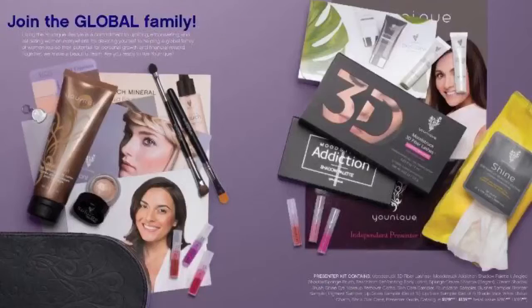First off, you're gonna get the Fiber Lashes Plus. If you've been thinking about getting mascara and getting those long lashes, this is $29 and it comes in the kit. And an Addiction Eye Palette — look how gorgeous this is. This alone is $49.